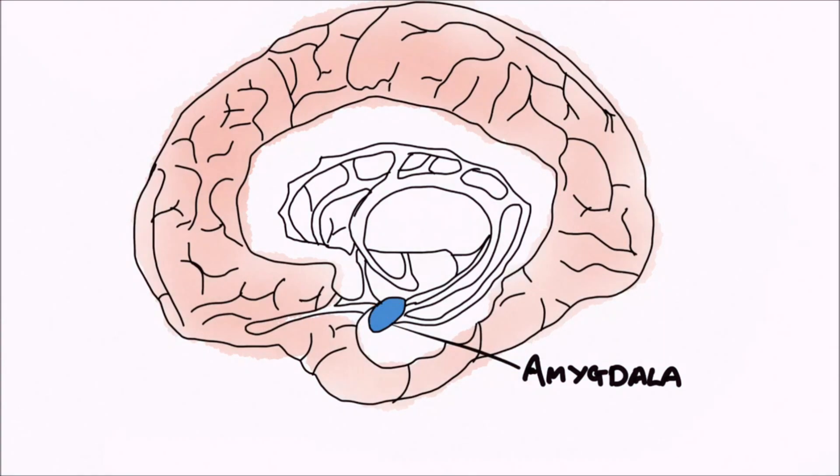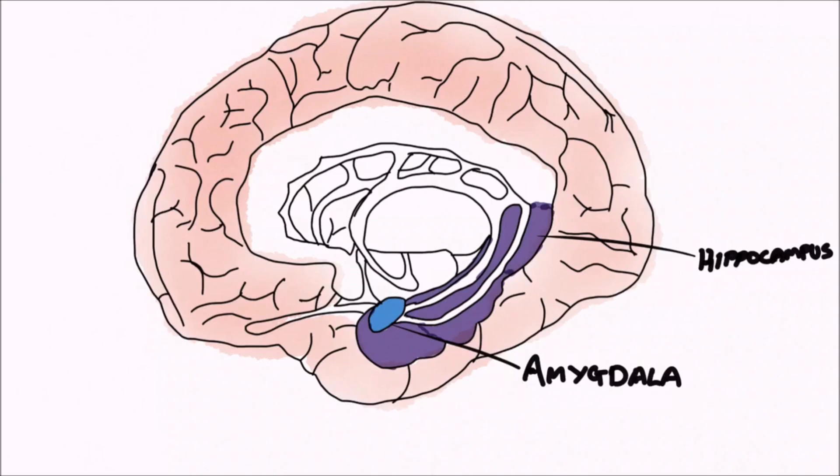The amygdala is in close proximity to the hippocampus, which here we have coloured in purple. The hippocampus plays a key role in forming and storing new memories, in particular consolidating short-term memories to long-term memories.